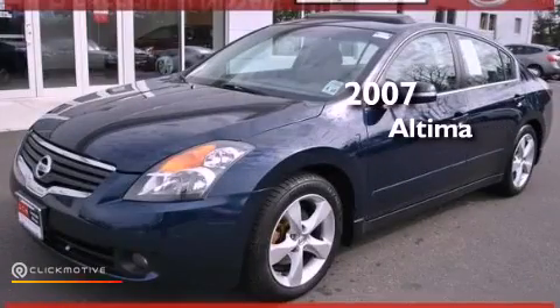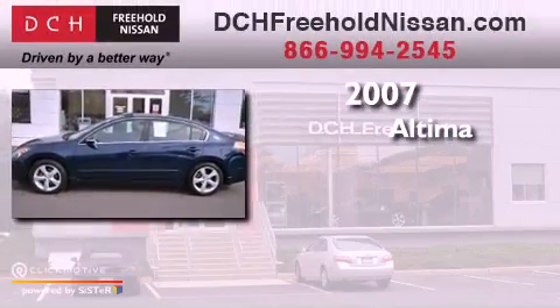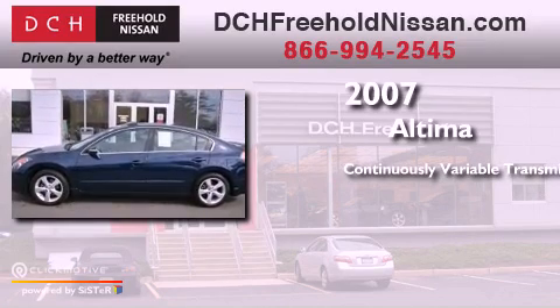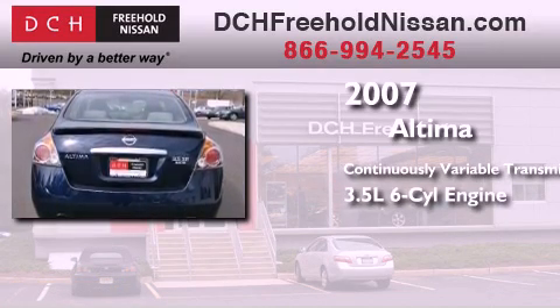This is a 2007 Nissan Altima. This four-door sedan has a continuously variable transmission and a 3.5-liter V6.